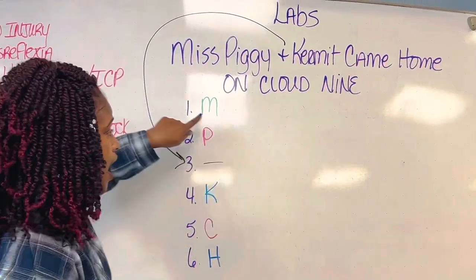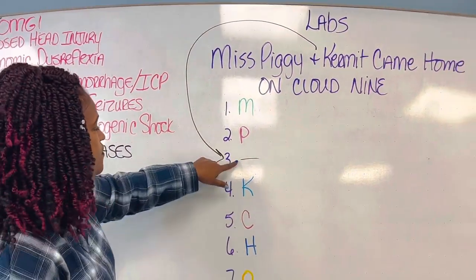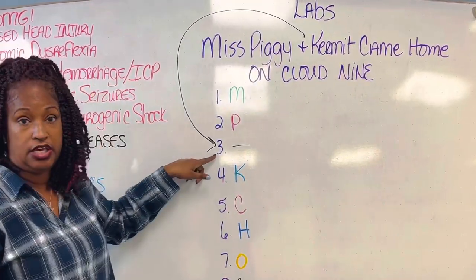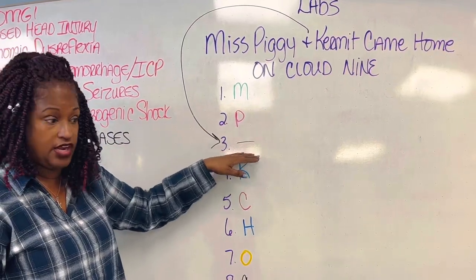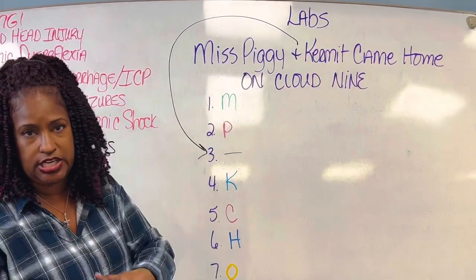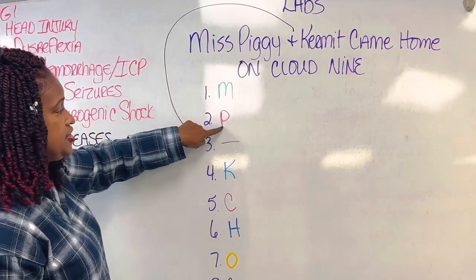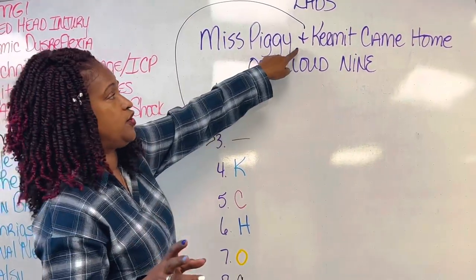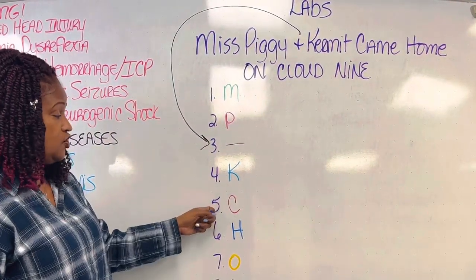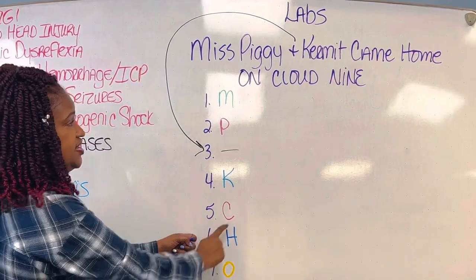The word 'nine' tells you there are nine labs. Number one is M for magnesium, number two is P for phosphorus. Number three is just a symbol — the ampersand — it's nothing, there's no lab for number three. Number four is K for Kermit — that's potassium. Number five is C for calcium.